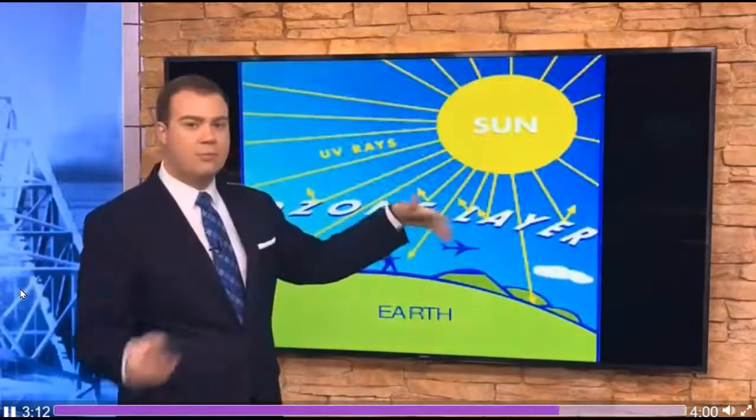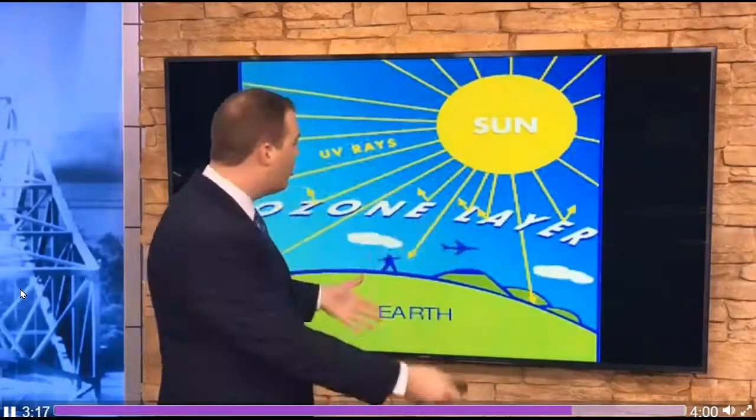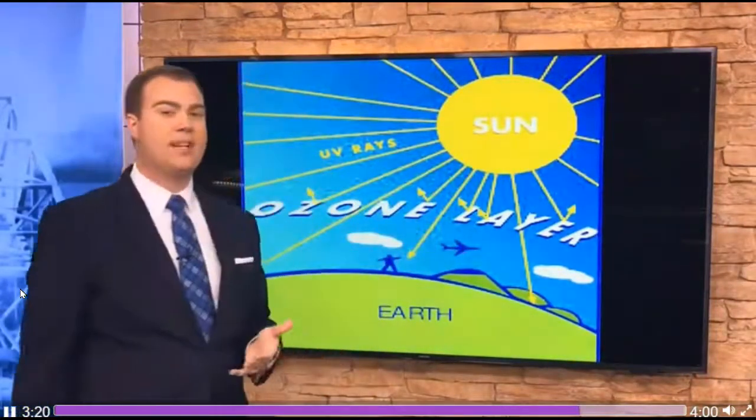Here's our sunshine, bright and beaming, sending rays down. Notice some of them do make it to earth, but the ozone layer really does reflect a lot of them back. That's what protects our earth and keeps our temperature more regulated.